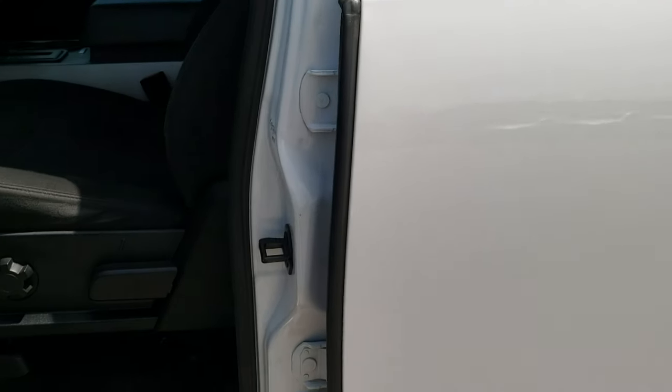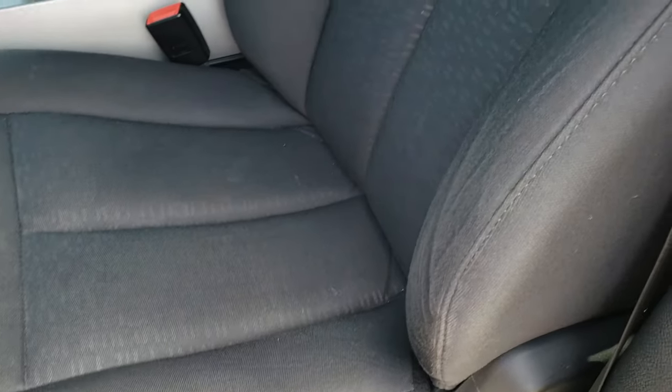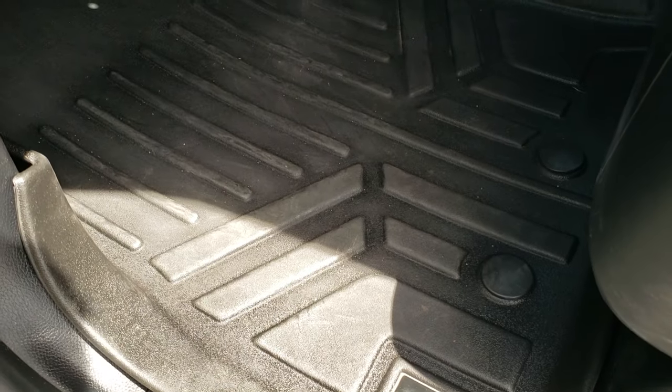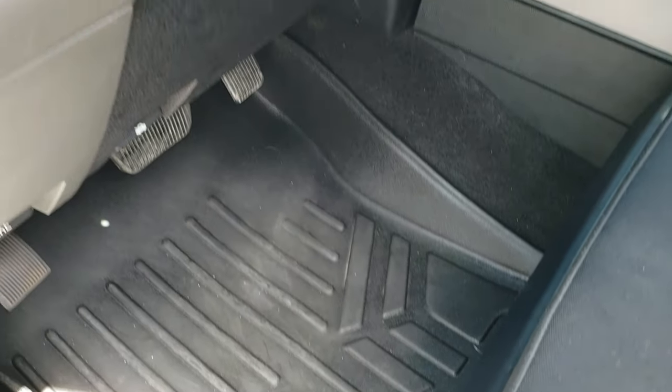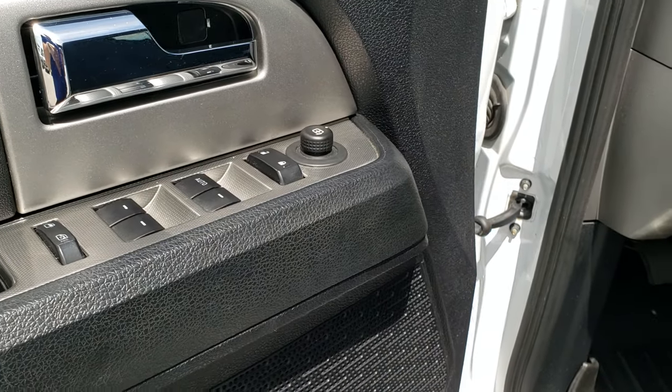It has the heated power mirrors with the built-in blind spot mirrors. Driver side door code entry. Inside, the XLT package gives you the black cloth interior. There are no rips or tears on the seats — they're in really nice condition. We have some WeatherTech all-weather floor liners in here as well. Auto headlamps, power pedals, power windows, power locks, and power mirrors.